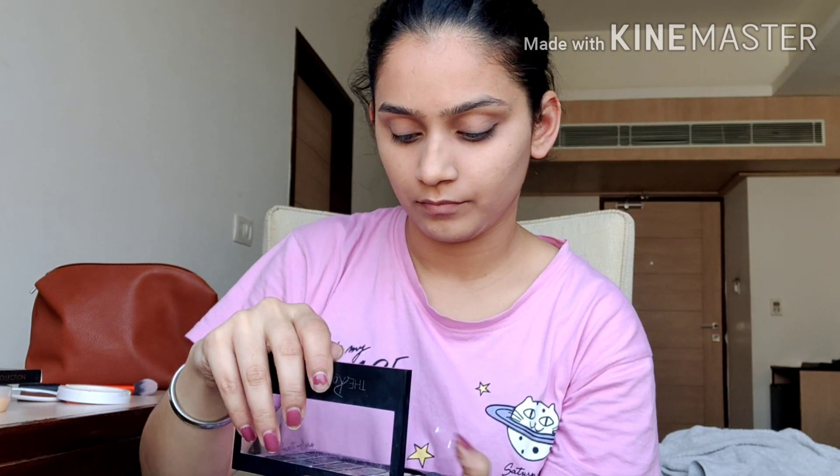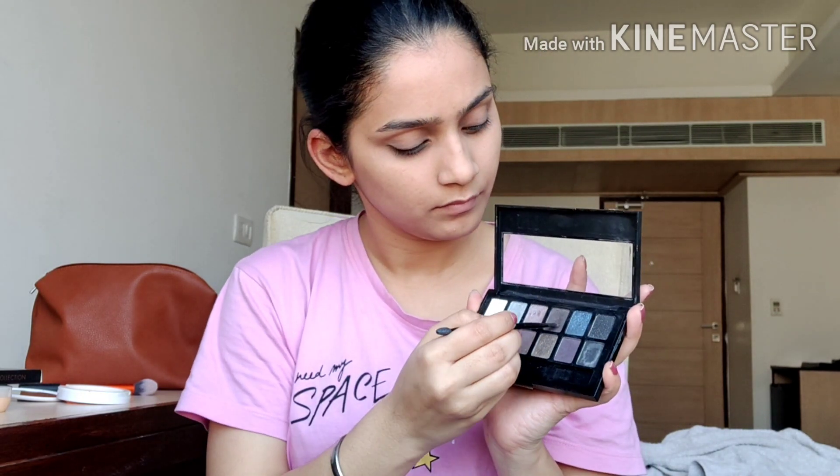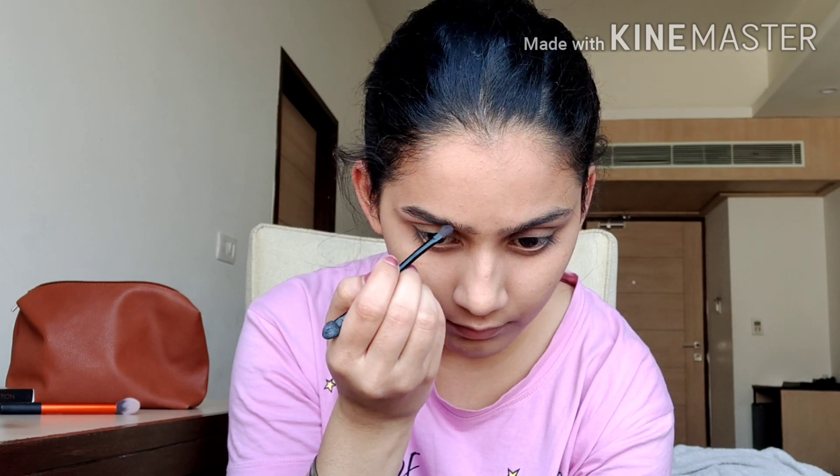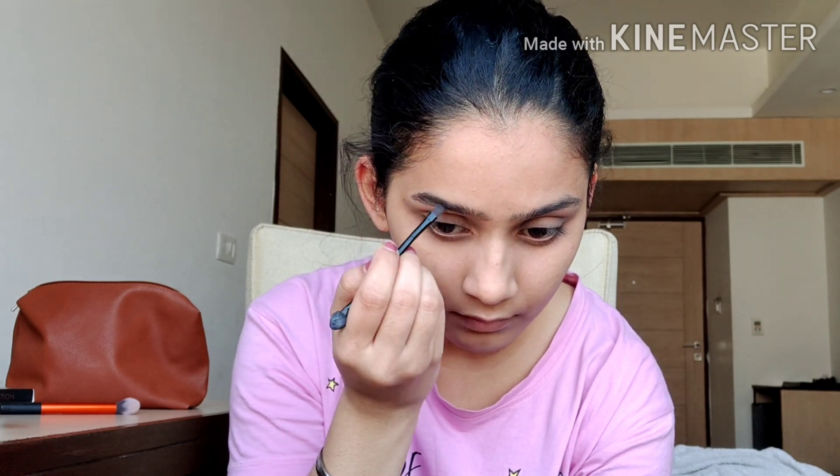For the eyebrows I'm taking this Maybelline Rock Nudes palette, which is my all-time favorite. It has a dark brown color which I always prefer using to fill up my eyebrows, and I'll be using the brush that comes with the palette. I'll also be combing my eyebrows to give them a finished look, and I'll do the other brow the same way.